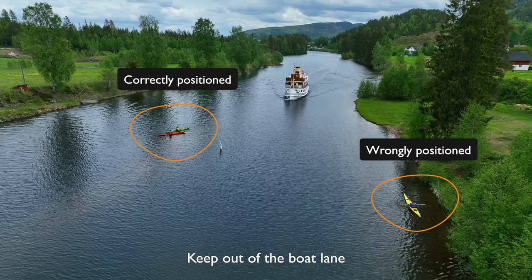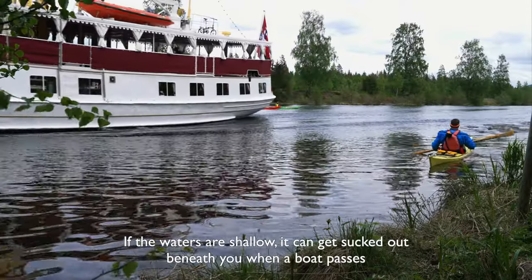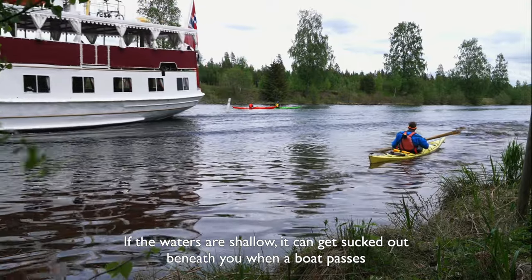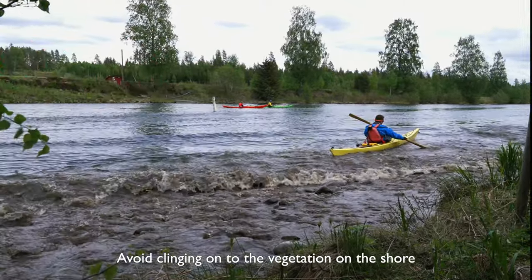Keep out of the boat lane, preferably in deep waters. If the waters are shallow, it can get sucked out beneath you when a boat passes. Avoid clinging on to the vegetation on the shore.